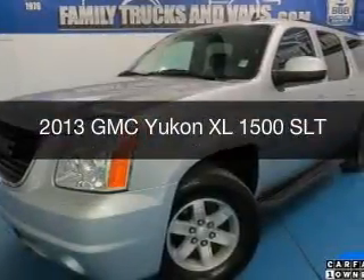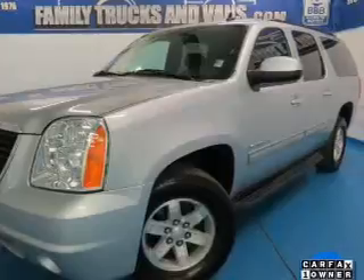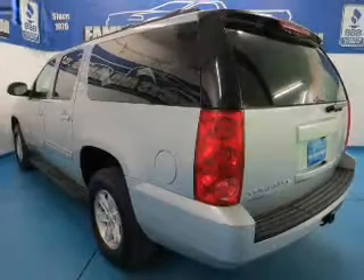This is a used 2013 GMC Yukon XL, powered by 4-wheel drive, a 5.3-liter, 8-cylinder engine, and a 6-speed automatic transmission.